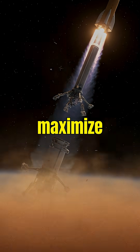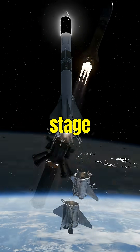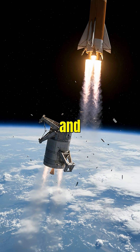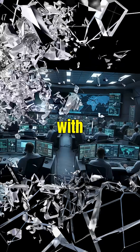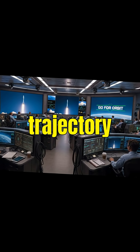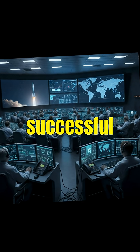Rockets use stages to maximize efficiency. Each stage drops off once its fuel is expended, making the rocket lighter and faster. Communication with Earth ensures that mission control can monitor and adjust the rocket's trajectory. This is vital for successful missions.